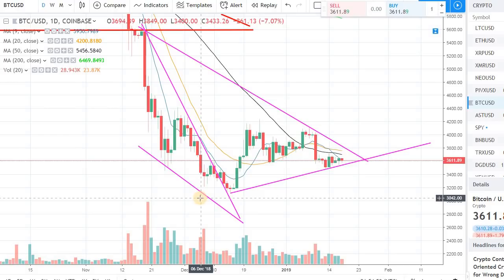Hey guys, welcome back to the channel, welcome back to Phantom Strategies. Let's talk about Bitcoin — it's trading at $3,611 right now. It's Friday, June the 18th.